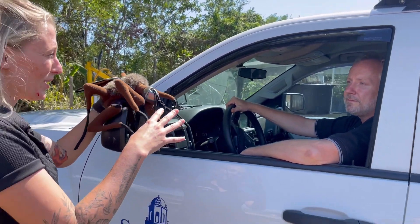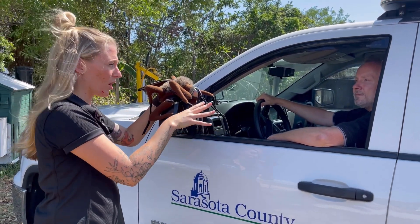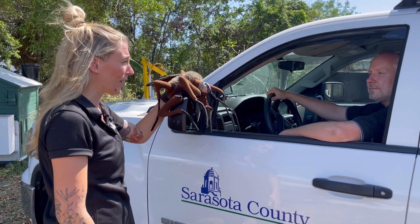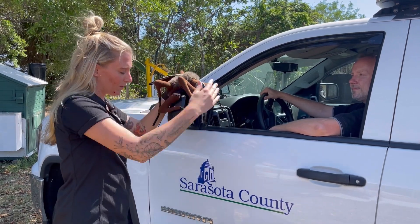Now we're going to take a quick peek at what it looks like when this truck is spraying in action. Today we'll just be spraying water so folks can see what it looks like, but again, it is that environmentally friendly chemical that we are using when we are conducting the larviciding.